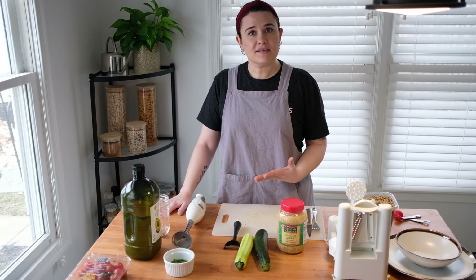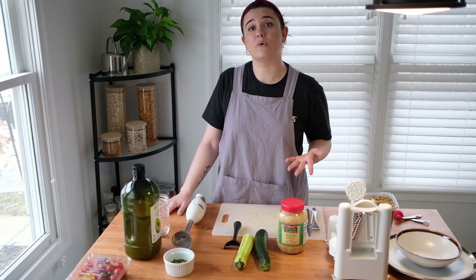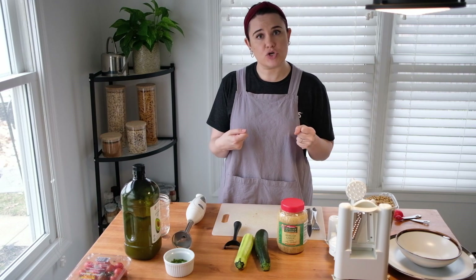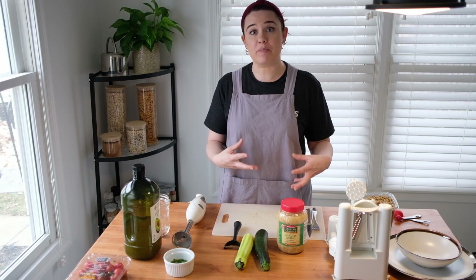Today we're going to do something a little bit different. When we have made food before, we have cooked it, which means we've used some kind of heat. If you remember with our seed balls, we put them in a pan on the stove. With our popcorn popper, we use heat for that as well, or when we're using it on the stove, we would be using heat to pop the popcorn.